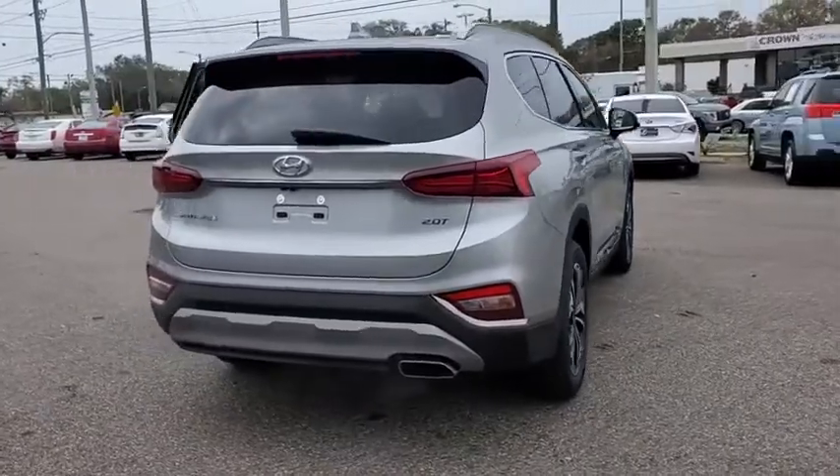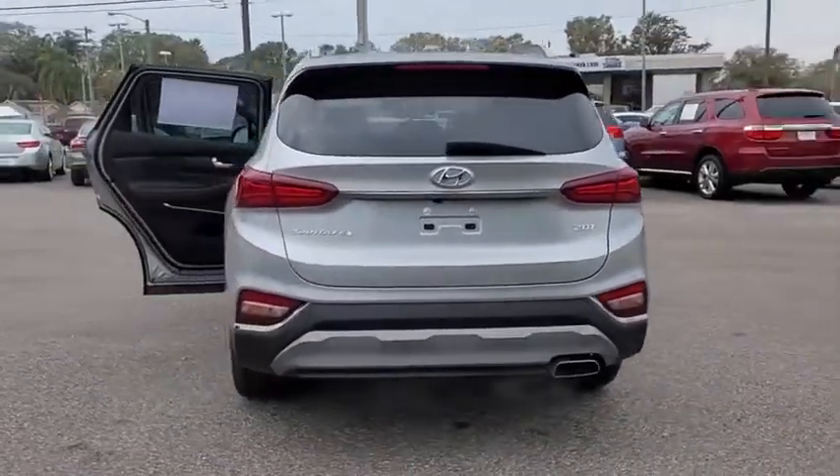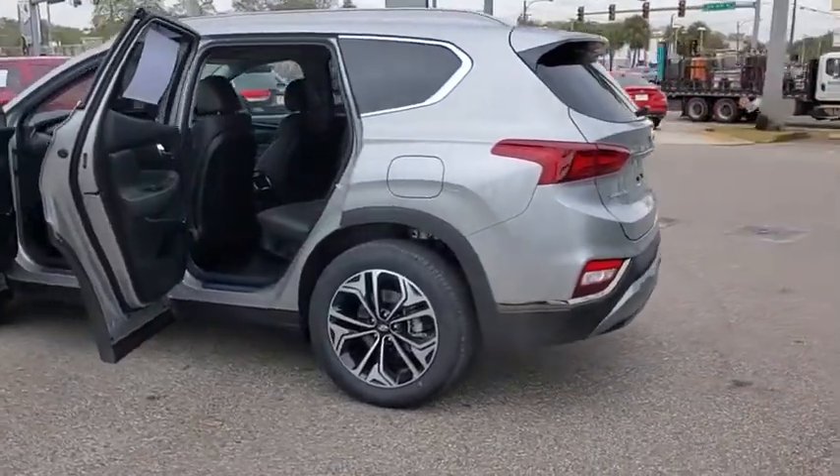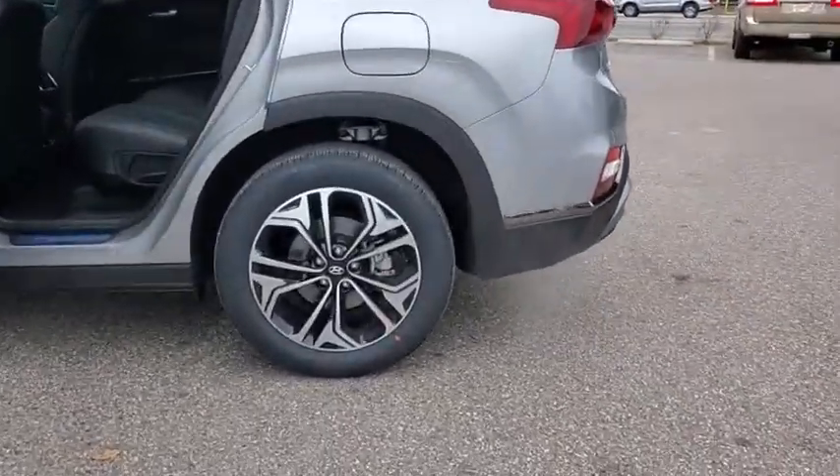Here are some of this vehicle's great options: backup camera, keyless entry, power liftgate, power passenger seat, remote engine start, steering wheel audio controls, navigation system.